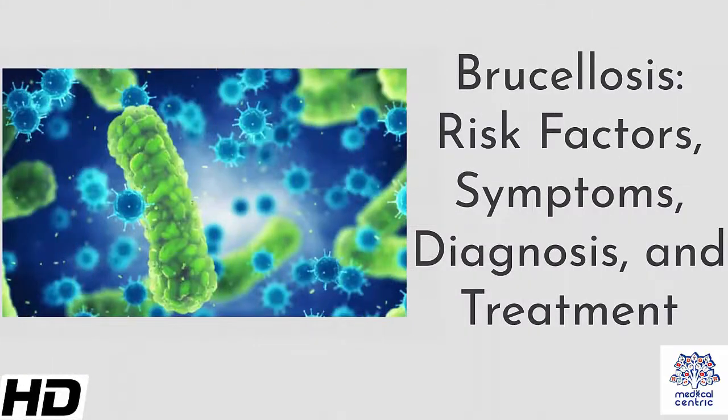Today's topic is Brucellosis – Risk Factors, Symptoms, Diagnosis and Treatment.